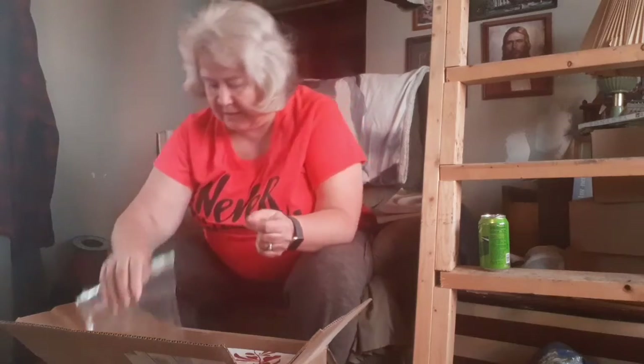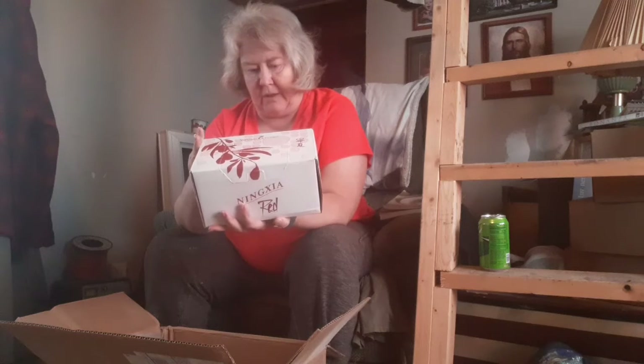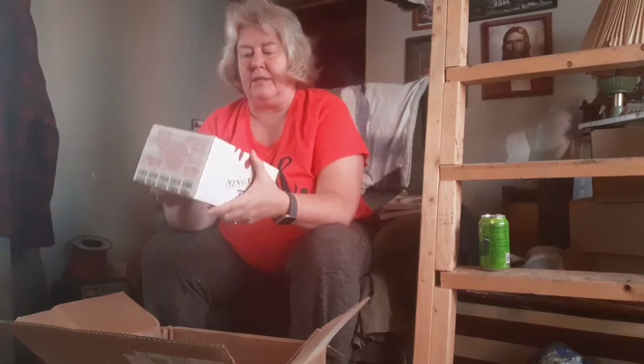Here's a box of Ninja Red — one of my favorite drinks ever. There's one month's supply right here for one person. You drink one a day. You can put the box in the freezer.